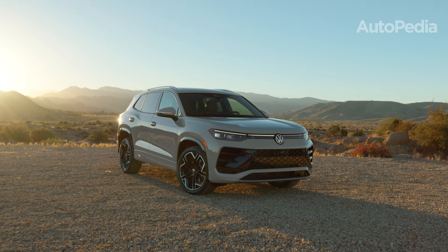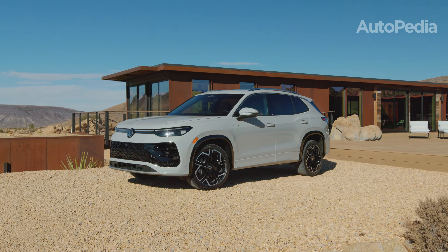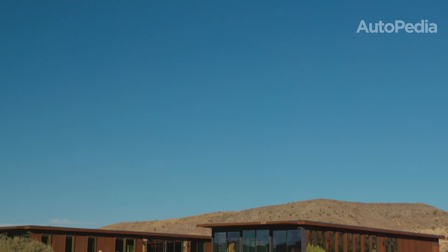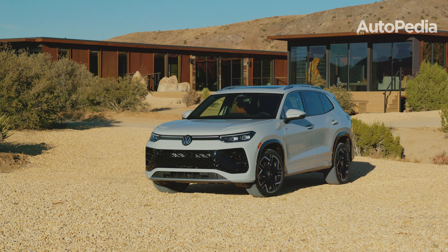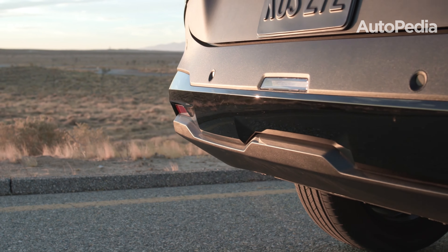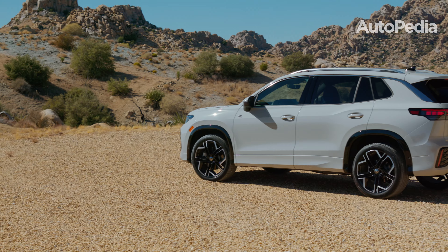Now let's look at the Volkswagen Tiguan. Redesigned from the ground up, this SUV introduces a sleeker, more athletic look, thanks to its MQB Evo platform. Slimmer headlights, an available LED light bar, and aerodynamic features like a rear spoiler and air curtains give it a modern edge. With wheel options ranging from 17 to 20 inches and vibrant new colors like Monterey Blue Pearl, the Tiguan brings European flair to the table. In terms of dimensions, the Sportage offers a bit more ground clearance at 8.3 inches, making it better suited for light off-roading, while the Tiguan's slightly longer length at 182 inches ensures a spacious cabin and cargo area.